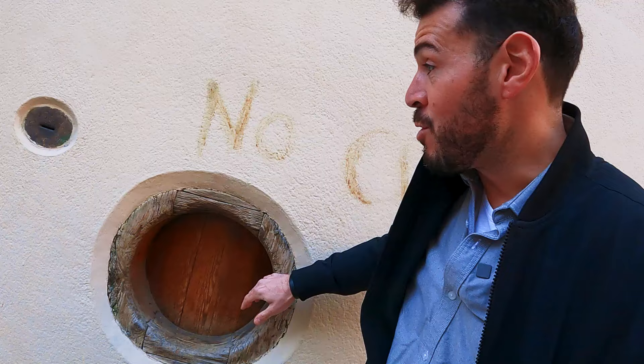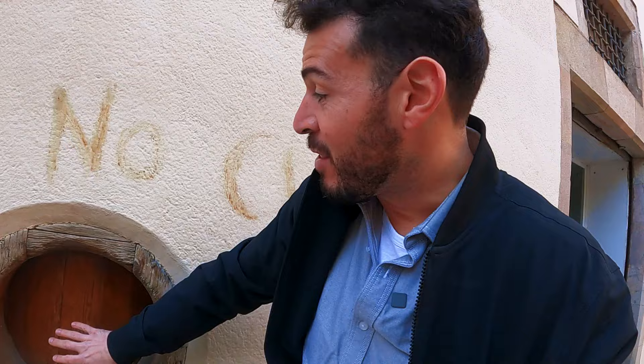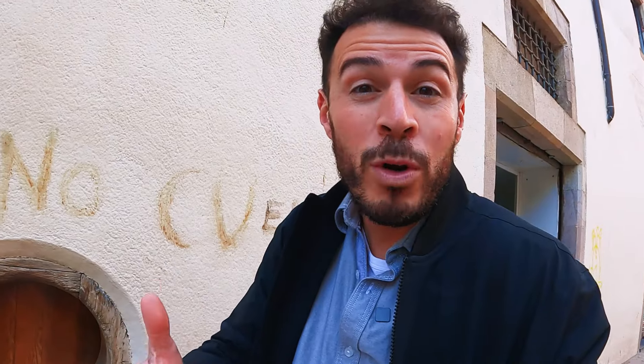I've taken some different tourists around and asked them what they thought it was. It's always interesting to see tourists coming over from Madrid who have heard about those convents where you can get cookies. They all think this might be something where you put money in and get some cookies. Now, there is an old convent just next door, but that is not what this is at all.